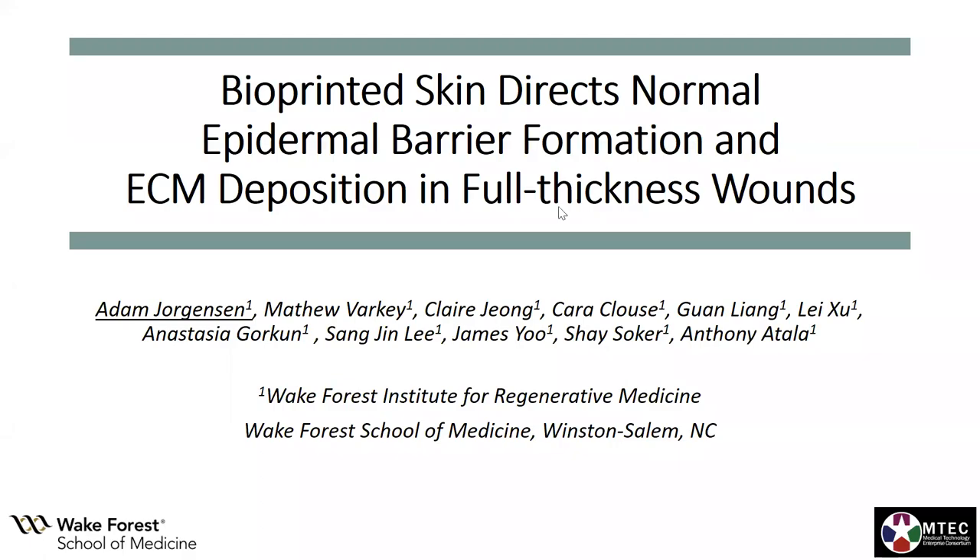Hi everyone. I'm talking today about bioprinted skin and its ability to form an epidermal barrier and deposit extracellular matrix in full thickness wounds.